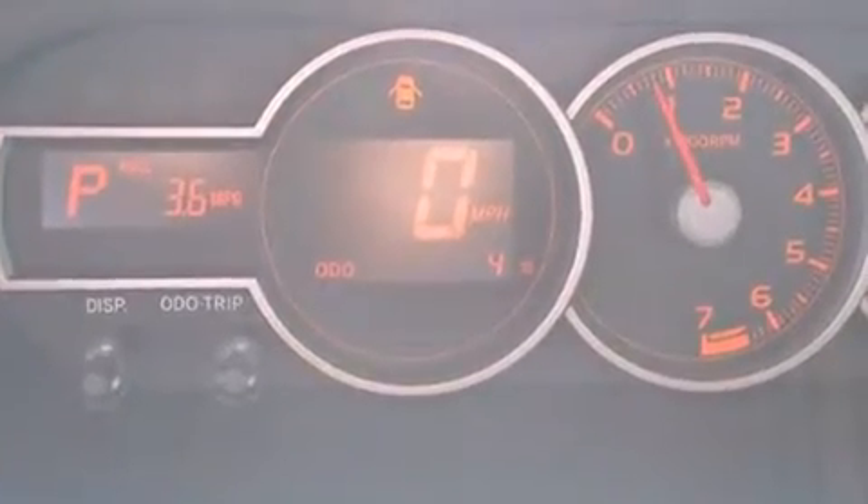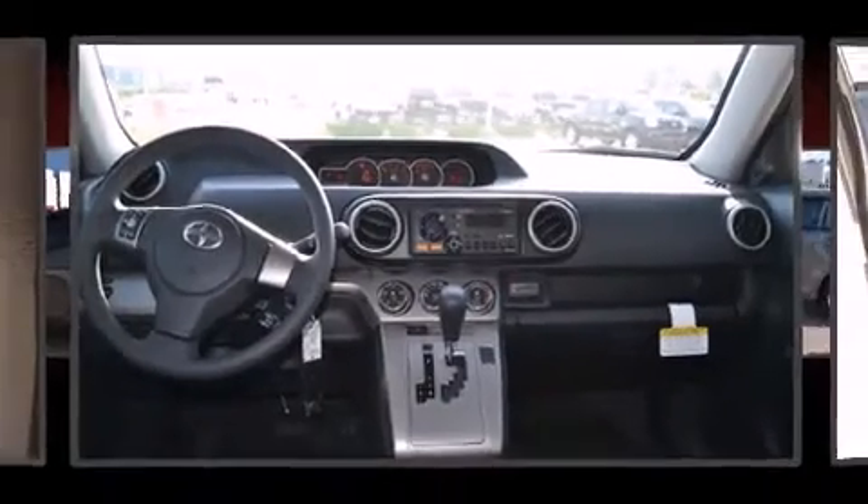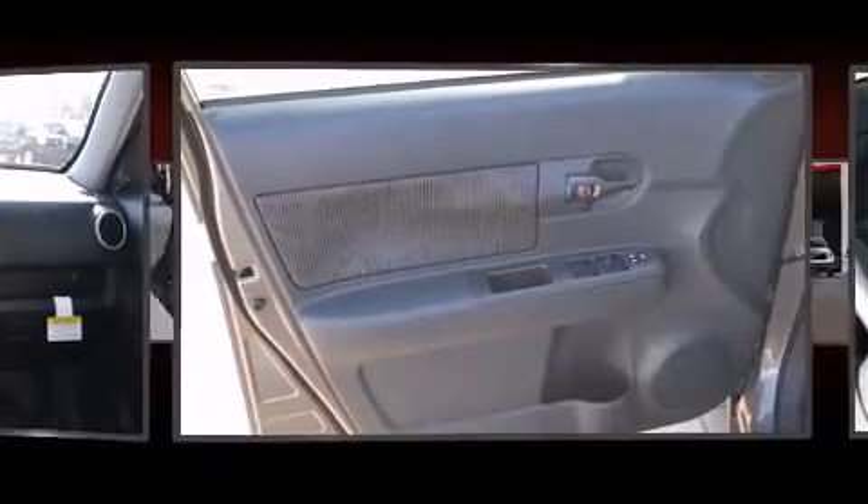Top features include air conditioning, a rear window wiper, front fog lights, remote keyless entry and one-touch window functionality.